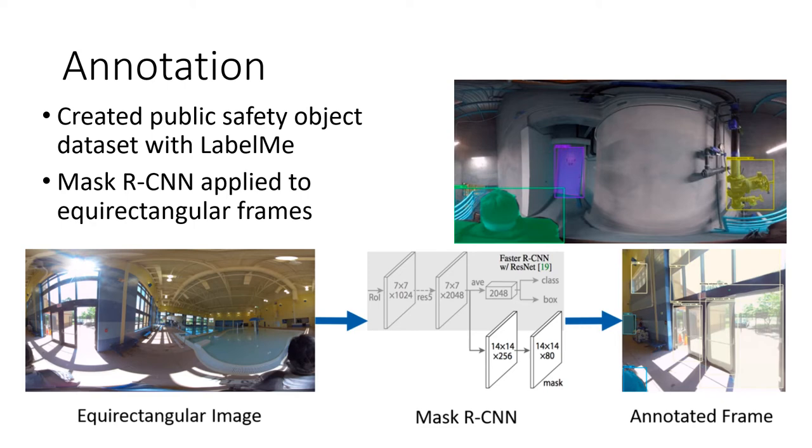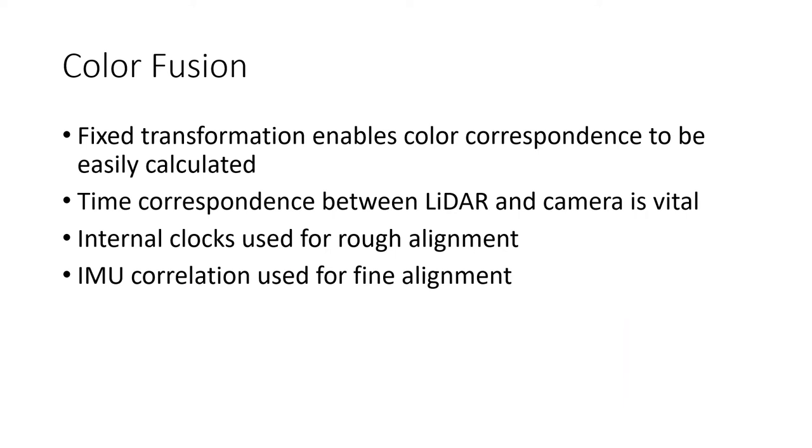To perform the fusion of color images with the LiDAR point clouds, we rely on the fact that the LiDAR and camera are rigidly fixed relative to each other. This makes calculating the correspondence between a particular LiDAR point and image pixel simple, because the transformation is already known. However, this requires that the LiDAR point and image be captured at the same time, because the system constantly moves as the wearer walks. We found that producing good quality coloring required less than a 20th of a second difference between the times, which was difficult to enforce.